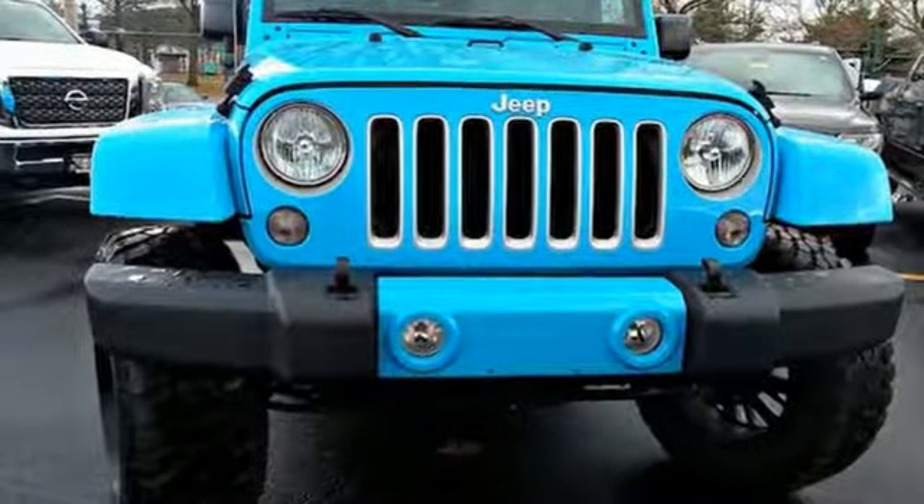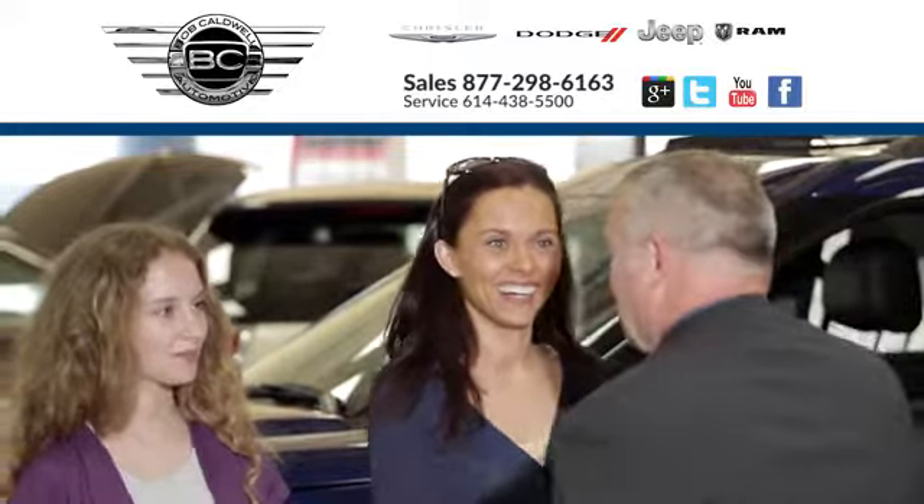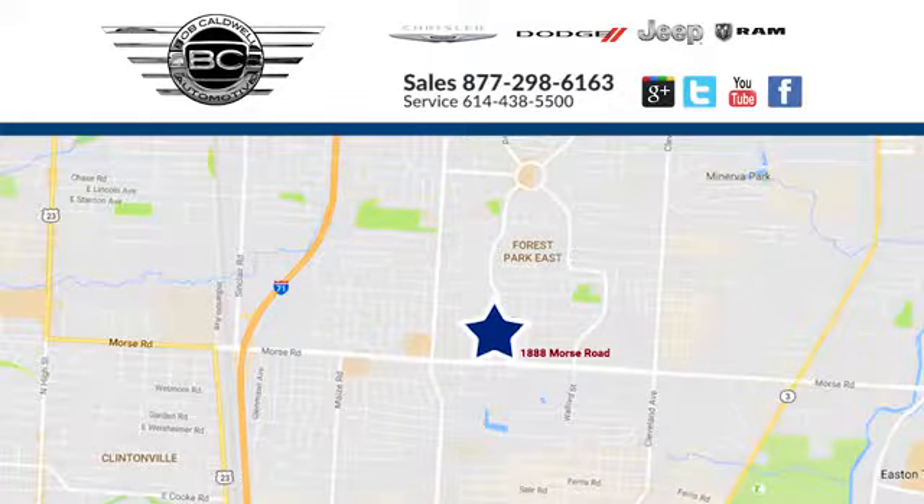Stop in for a test drive and make it yours today. At Bob Caldwell Chrysler Jeep Dodge, we're a dealership you can trust. We're conveniently located at 1888 Morse Road in Columbus, Ohio.